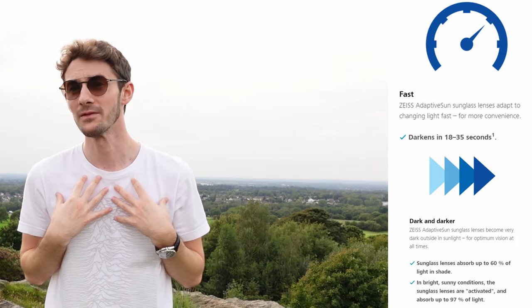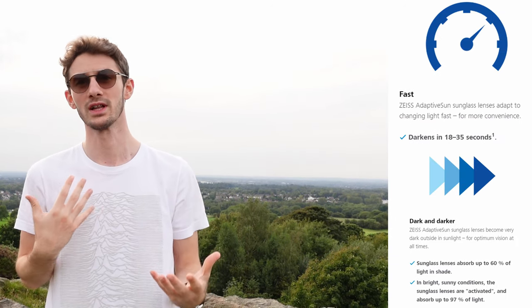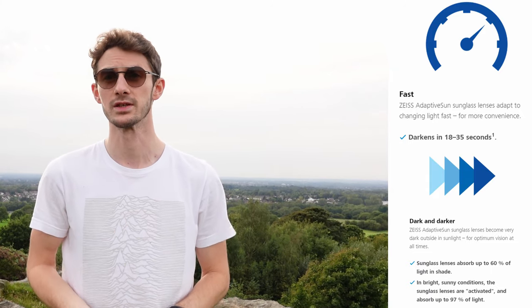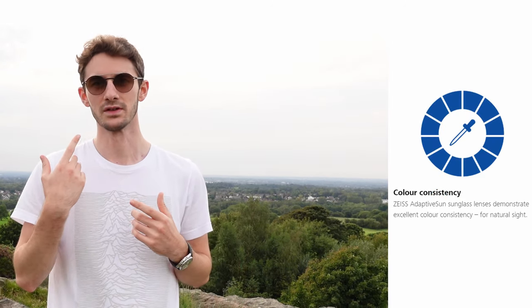Hey guys, slightly different format for today's video. I wanted to bring you to an outdoor environment because I want to review the Zeiss Adaptive Sun lenses, which in my view are the best sunglass lenses — particularly the best prescription sunglass lenses you can buy in 2020. The cool thing about Adaptive Sun lenses is they are way more than just a pair of sunglasses. I'm going to explain all about them, talk about all the different versions, colors, and technologies you can integrate with them.